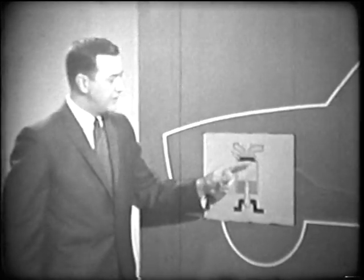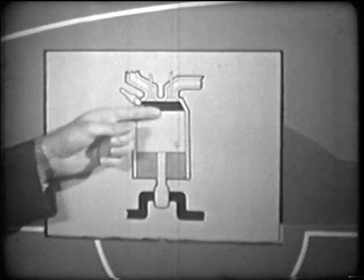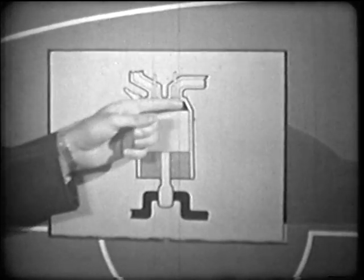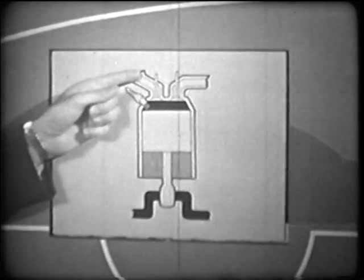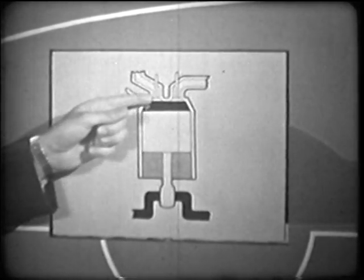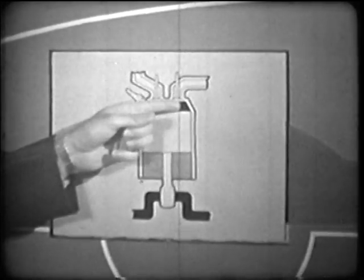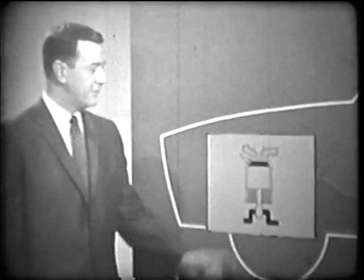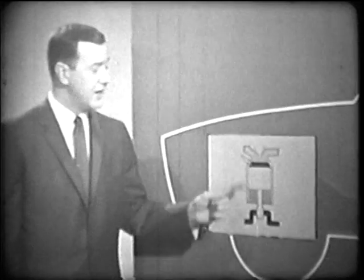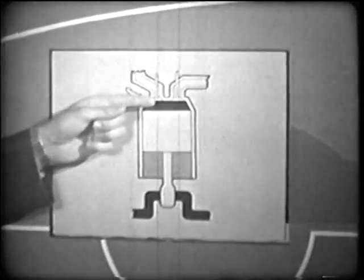Inside is a close-fitting smaller cylinder called a piston. The area between the piston and the top of the cylinder is the combustion chamber. At the top of the cylinder are two openings, or ports. One is the intake port, through which the fuel-air mixture enters the combustion chamber. The other is the exhaust port, through which the burned or exhaust gases leave the chamber. Also at the top of the cylinder is the spark plug, which, as part of the ignition system, produces the spark to ignite the fuel-air mixture. The expanding force of the ignited mixture drives the piston down.